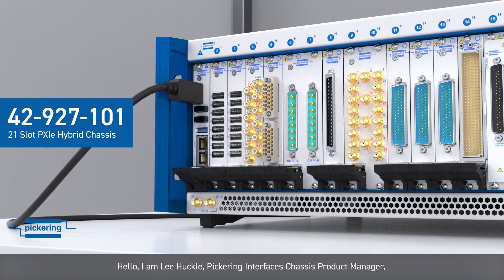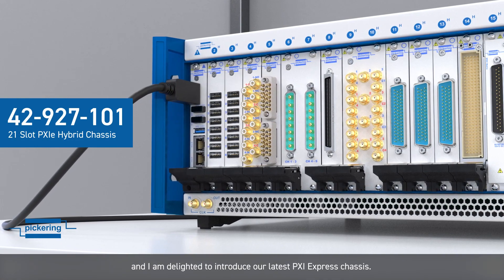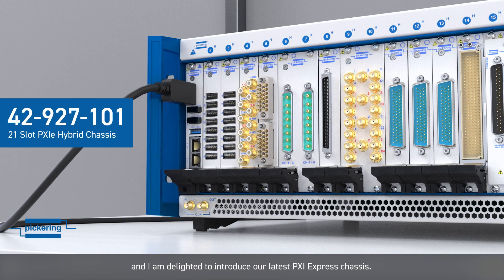Hello, I am Lee Huckle, Pickering Chassis Product Manager, and I am delighted to introduce our latest PXI Express Chassis.